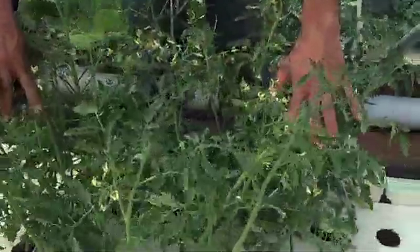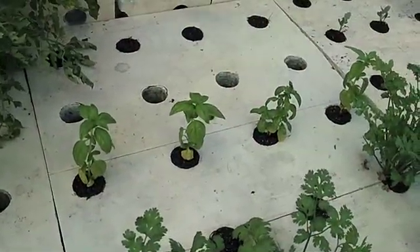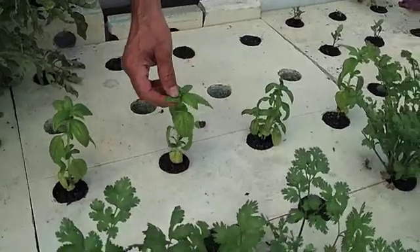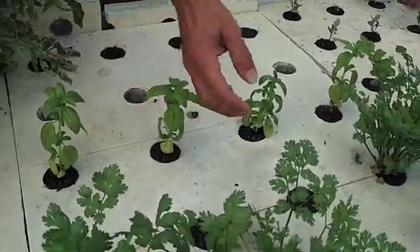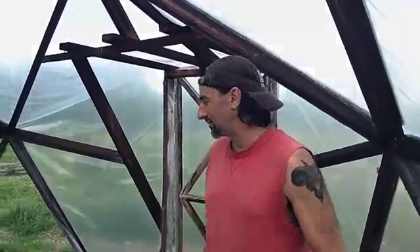The basil has probably doubled since the last video, but it's a little light in color — that should be darker. The cilantro is really doing awesome. Let's go see the stuff in the hoop house now.